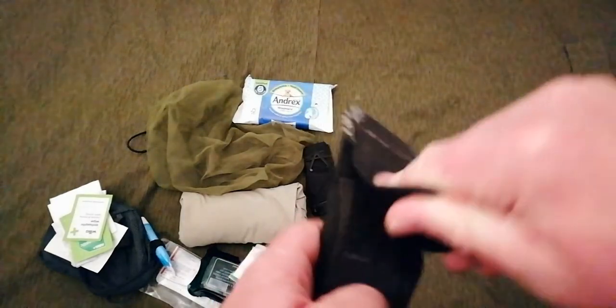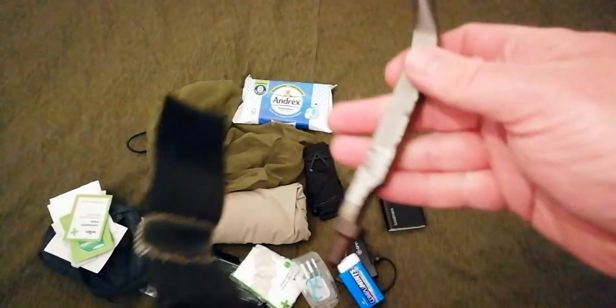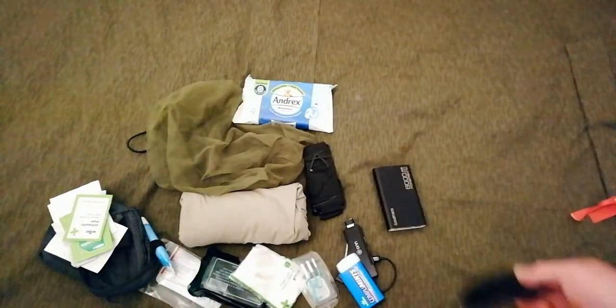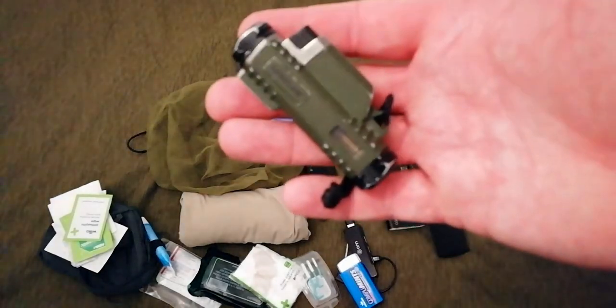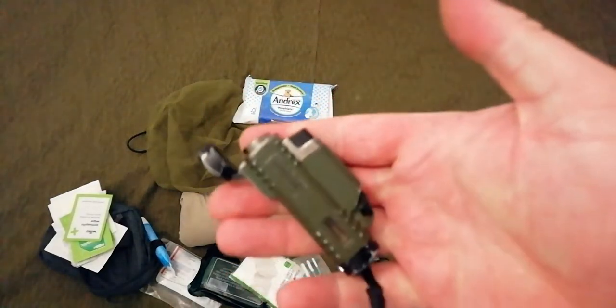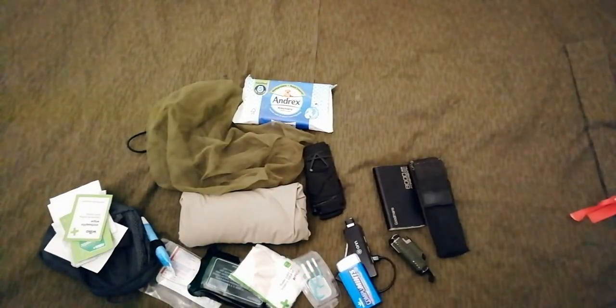I've got the TOPS pry, plug, and punch tool — better than any of the keychain pry bar stuff you can get. The Ranger Retaining Light is still awesome; never had any issues with that since I got it.